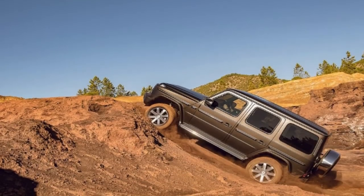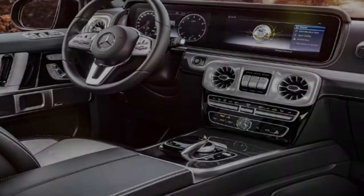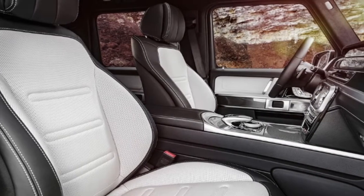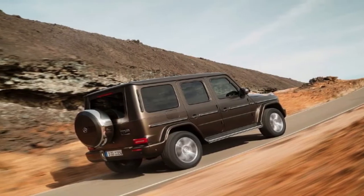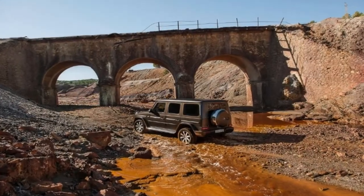Since it was first presented in 1979, the Mercedes G-Wagen has gotten more than its share of updates. However, regardless of being around for almost 40 years, it has never gotten an entire overhaul — until now. Meet the brand new 2019 Mercedes-Benz G-Class.